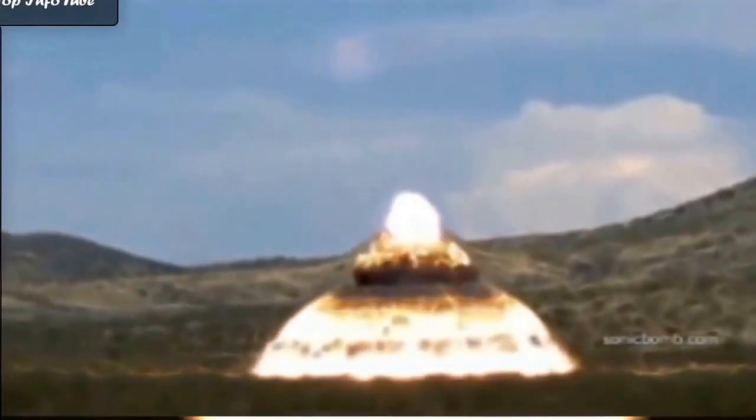The idea behind an airburst weapon, as opposed to a weapon that explodes on impact with the ground, is to increase its destructive range. A bomb that penetrates the ground and then bursts tends to send all its energy either down into the ground or straight up into the air. An airburst weapon sends a great deal of its energy out to the side.